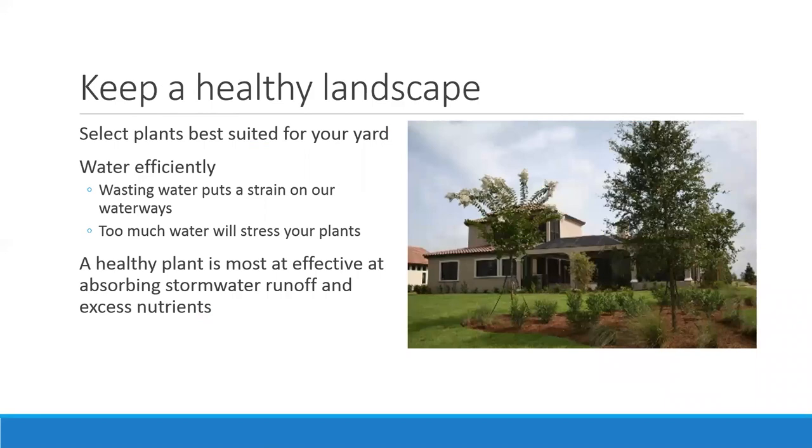A healthy landscape means selecting the right plant for the right place — knowing your sunlight conditions and your soils. If you have very sandy, well-drained soils, you need plants that like those sandy conditions, that want to be watered frequently but also want to dry out. Knowing your water needs is super important because over-watering wastes water, strains our waterways, and stresses out your plants. Once your landscape plants are established, they often don't need additional irrigation — they'll get everything they need from rainfall.